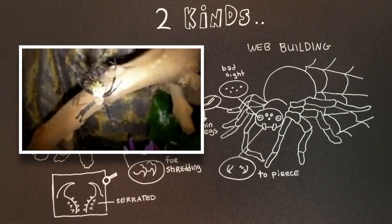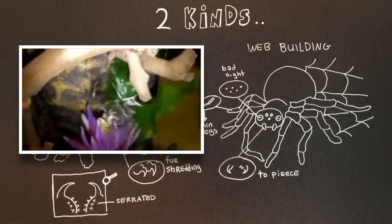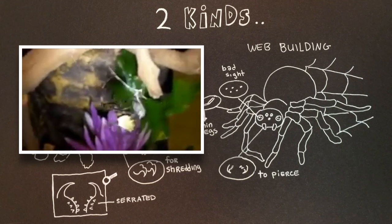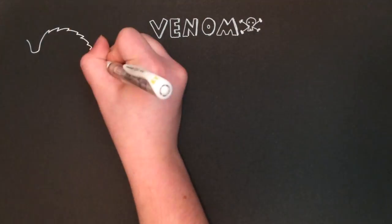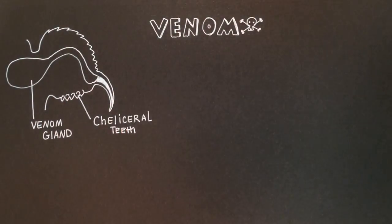In contrast, web-building spiders often lack serrated chelicerae, and therefore rely on trapping their prey, injecting them with venom, and encasing them in webbing. The venom of spiders is kept in parts in the venom gland until mixed together in the venom ducts and injected into the prey through the fangs.